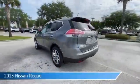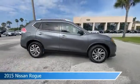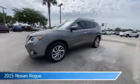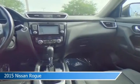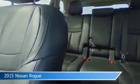Take a look at this 2015 Nissan Rogue. Equipped with a variable transmission in gun metallic, this car comes with some great features including alloy wheels, child safety locks, anti-lock brakes, audio controls on steering wheel, and more. Come in and check it out today.